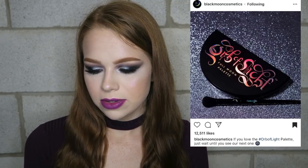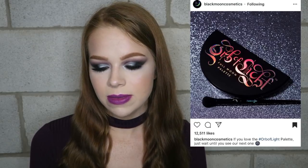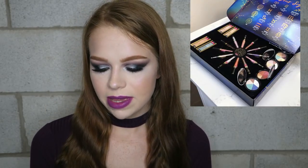Another sneak peek I'm excited about — Black Moon Cosmetics posted saying, 'If you love the Orb of Light palette, just wait until you see our next one.' I'm very curious to see what it's going to be. I really want to try the brand, I haven't tried anything from them, and I'm hoping it's a really interesting palette, so I definitely have my eyes open for that.